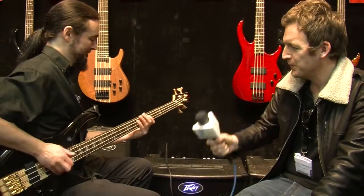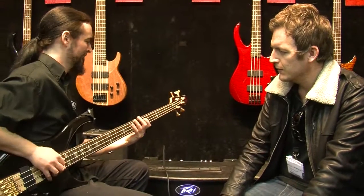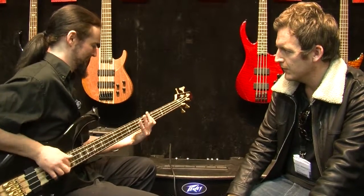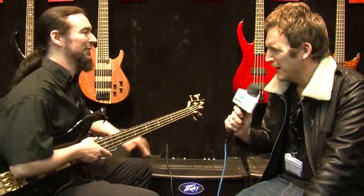Let's have a listen. Yeah, it's making my chair vibrate anyway! Thanks, man. This is Chris from Music Radar at Frankfurt Music Messe 2012.